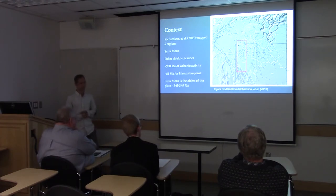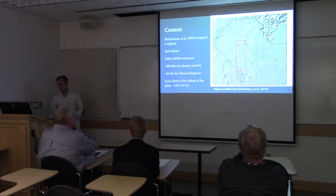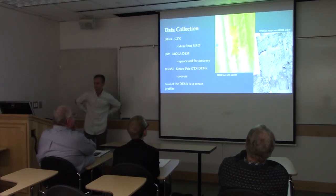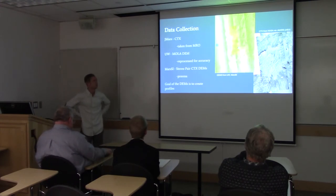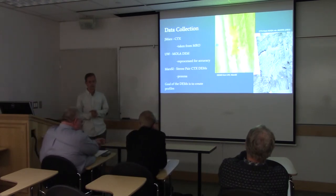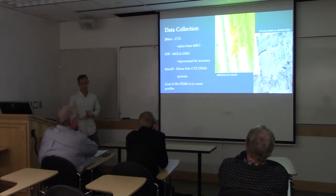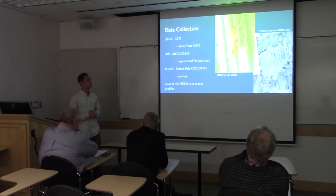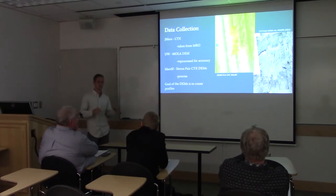That falls during the early Hesperian age of Martian history. To make this map, I had to collect a lot of images. The first tool I used was JMARS, provided by ASU. On the right you can see a CTX image, or context image, from the Mars Reconnaissance Orbiter. These were taken as supplemental images for HiRISE, which provides very high resolution images. CTX images provide context for those higher resolution images, but they're at a great resolution for this scale of mapping.